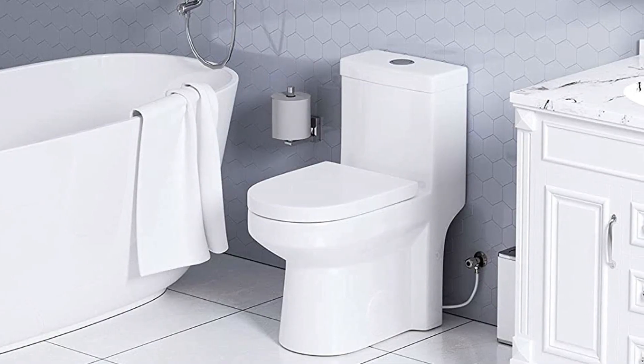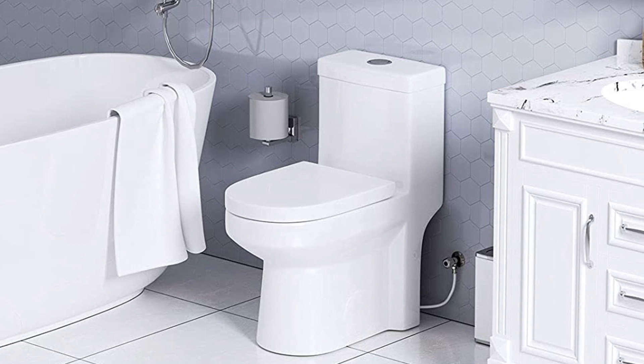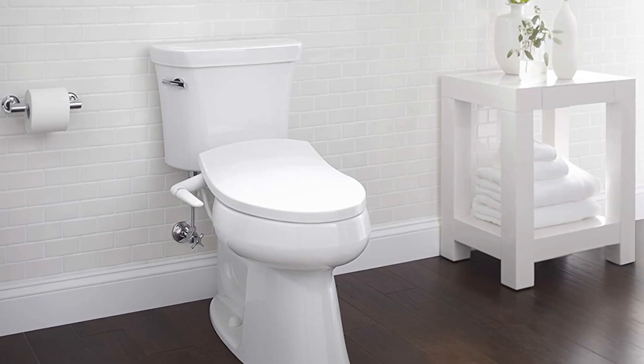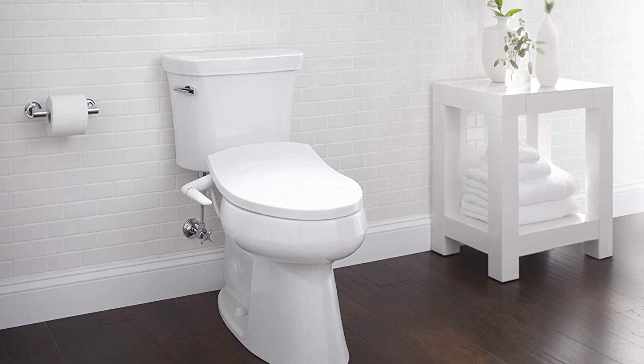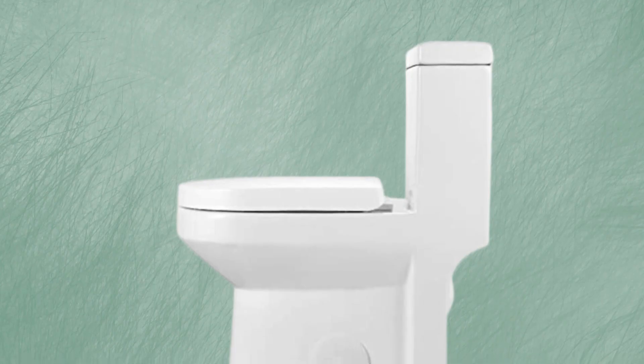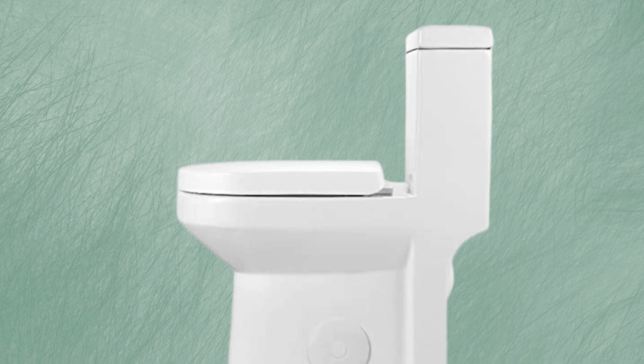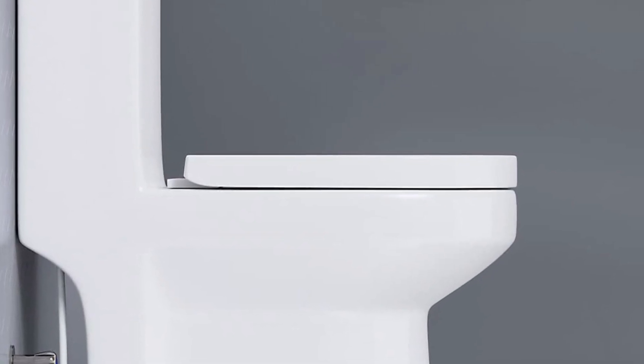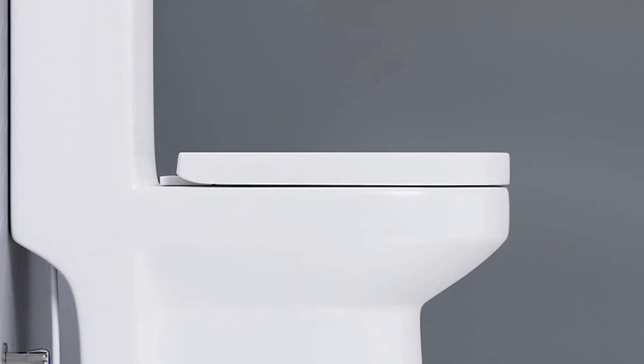Style and design. When choosing the best toilet for a small bathroom, you should also consider its style and design. Wall-mounted toilets are a great option if you're looking to save space, while one-piece toilets are more stylish and easier to clean. Additionally, many toilets come in a variety of colors and finishes, so you can choose one that fits with your bathroom's design.